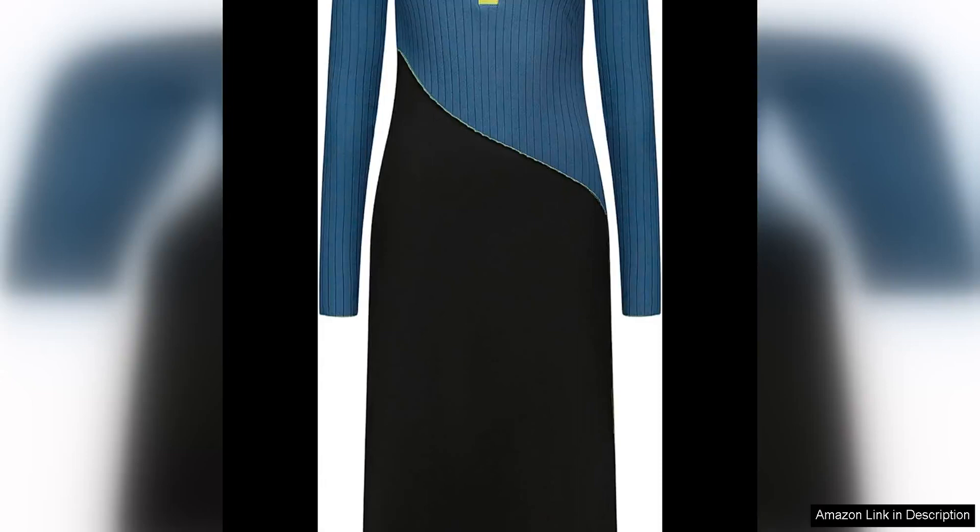Marina Moscone's polo dress is a true standout piece that manages to beautifully blend classic sophistication with a fun and playful twist. The reimagined polo dress features a unique and modern colour block design that adds a refreshing and quirky touch to the traditional silhouette.